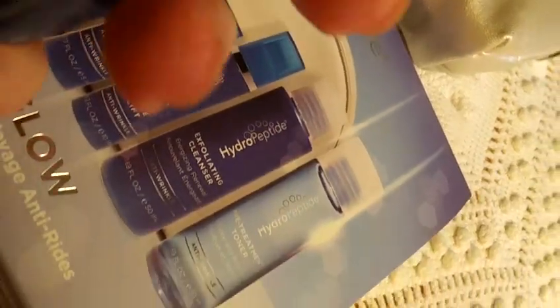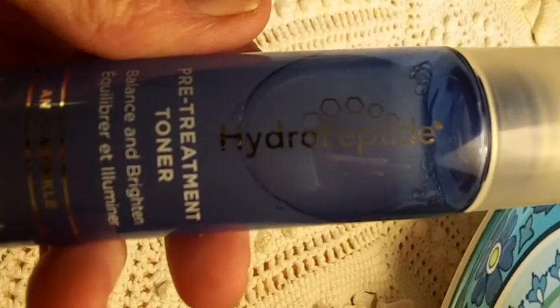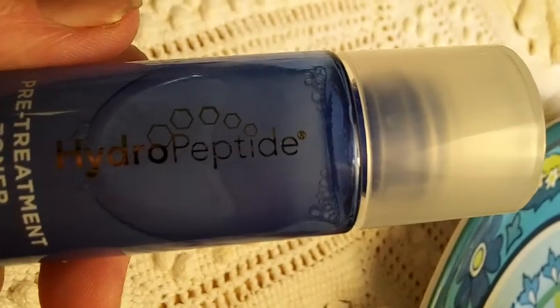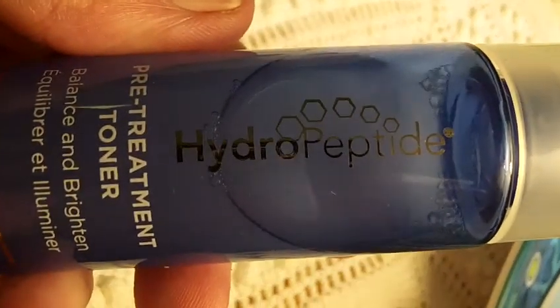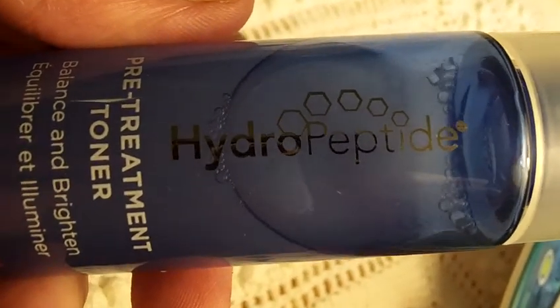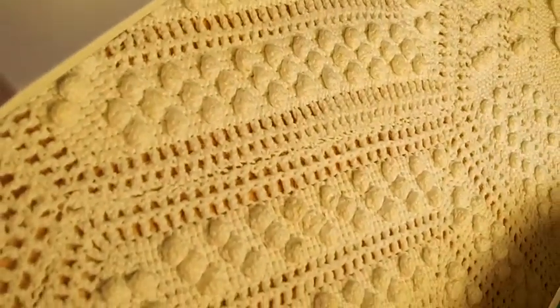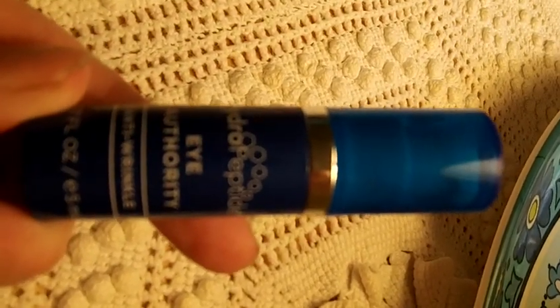What I really love is the toner and this is the pre-treatment toner and it brightens and it is just really nice. I like the scent. It's got a nice scent and it's a little tingly which is good because then you know it's working. That's Hydropeptide Pre-Treatment Toner and you get the really wonderful Eye Authority Eye Cream in a smaller little pump bottle.